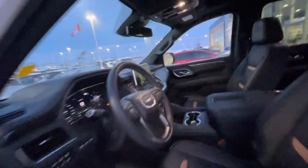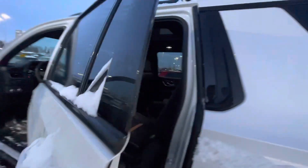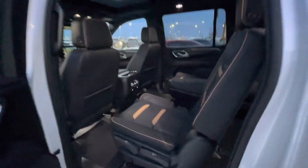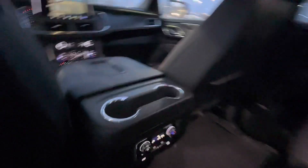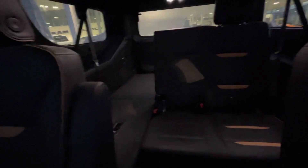Getting into the second row, you do have these luxurious captain's chairs — all adjustable for your passengers — and heated seats back here as well. Full access to climate control, as well as a pass-through into the third row.